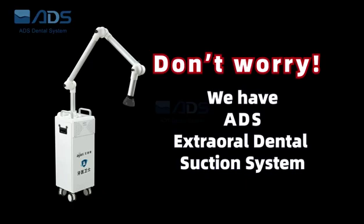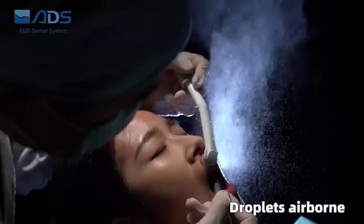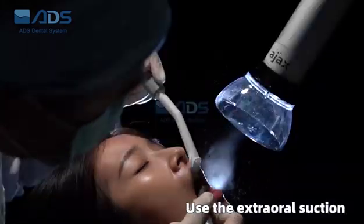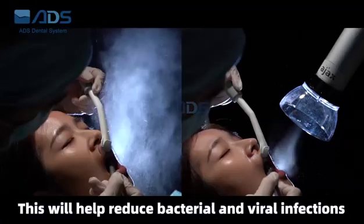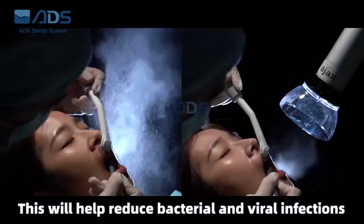Don't worry — we have the Extraoral Dental Suction System. Droplets airborne? Use the Extraoral Suction System to terminate droplets. This will help reduce bacterial and viral infections.